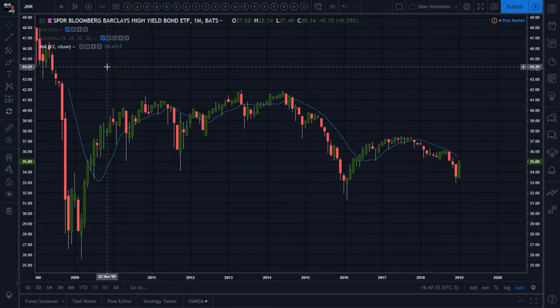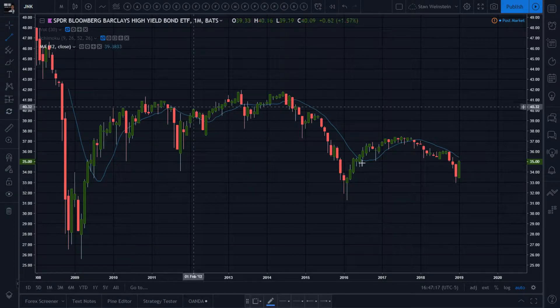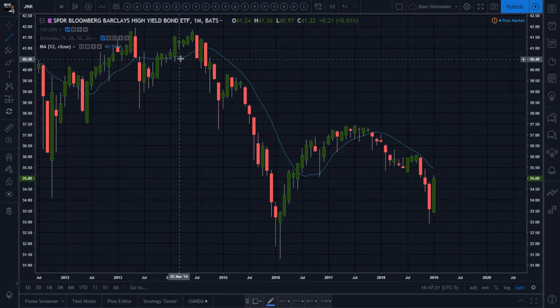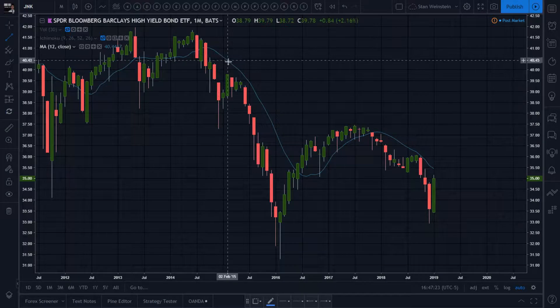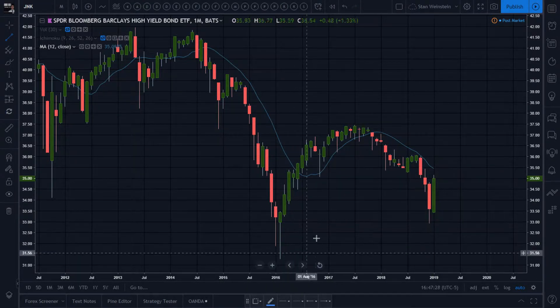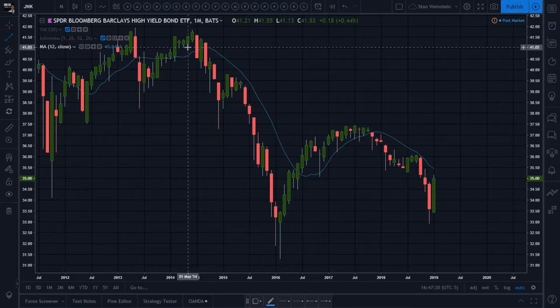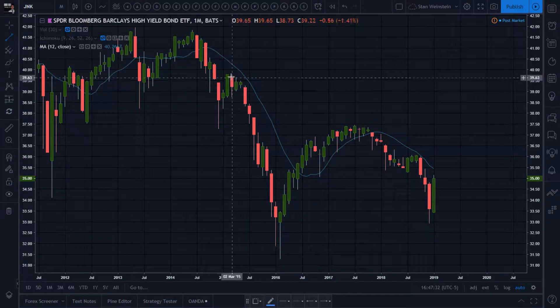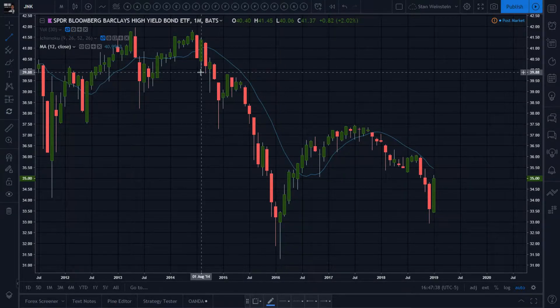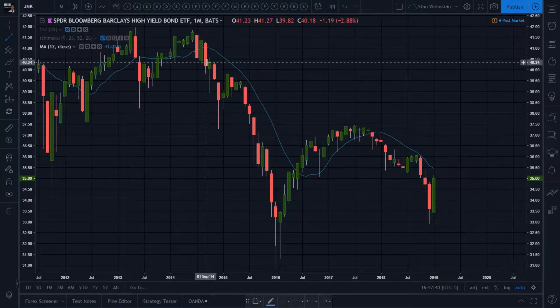Sure, why not. The trend — trend guys — 12-month moving average, the higher prevailing trend, follow it. If you were to follow it here, look at that — you could have ridden all that price action all the way down. You'll never get out at the bottom, you'll never enter at the top, but you get to ride most of it. Especially with the weight of evidence approach — it's not just a chart. Close below moving average, below horizontal breakdown line.